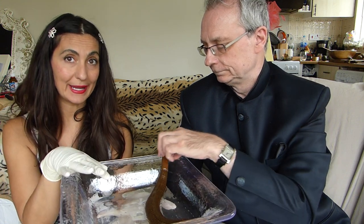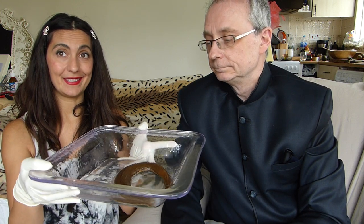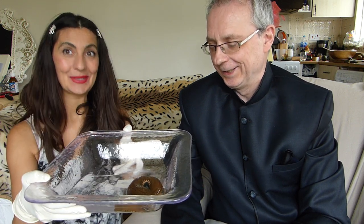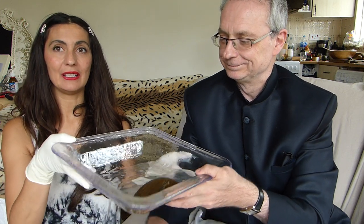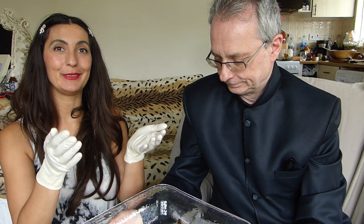So again, this is a difficult leech to take care of in my opinion — though Chris says it's actually very easy. But he's only had to take care of one; I had to take care of about 20 and found it very challenging. The Hirudo medicinalis leeches, as you know from my other videos, are smaller and only require water changes once a week.